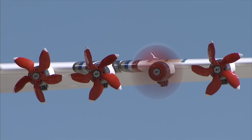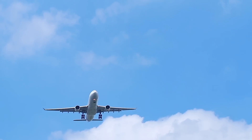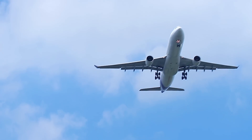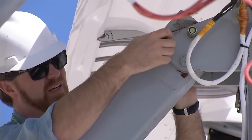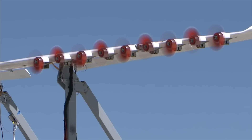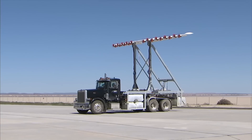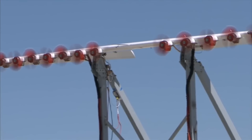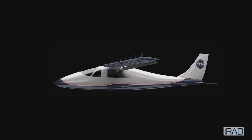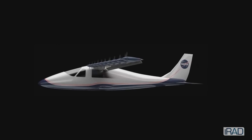Check out how skinny these wings are. Wings on a typical plane are nice and fat because they have to generate lots of lift to get the bird off the ground. But because the X-57 has extra motors pushing air over the wings during takeoff, engineers can scale down the surface area. That means less drag. And NASA says that by distributing power across so many motors, the plane will use a fifth of the energy of its gas-guzzling cousins.